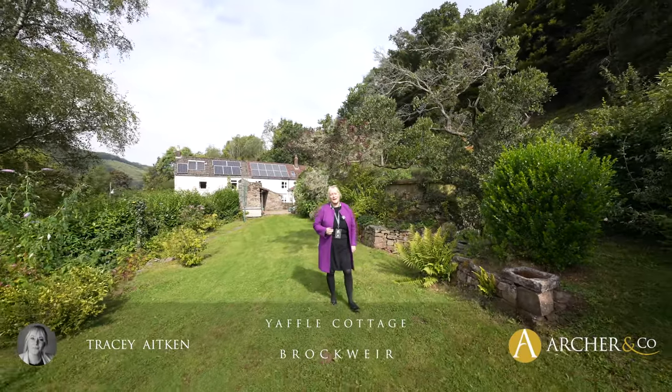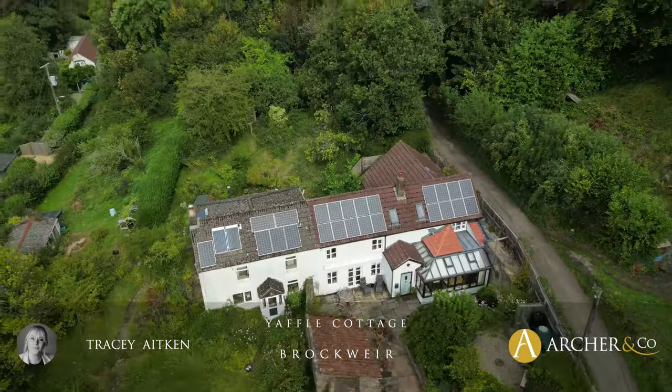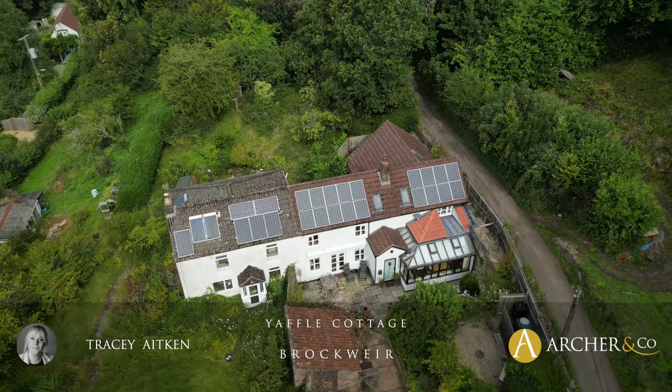Hi, I'm Tracy from Archer & Co, and today I have the pleasure to show you this lovely three-bed semi-detached cottage in Brockweer.